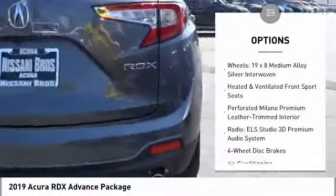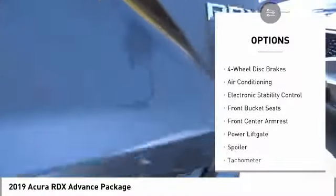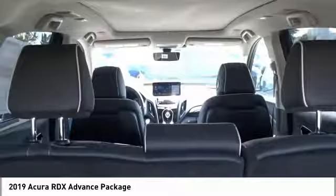Traction control, power passenger seat, power lift gate, dual airbags, air conditioning, heated rear seats, power steering, four-wheel disc brakes, active suspension system.